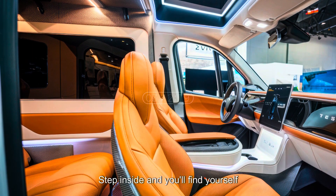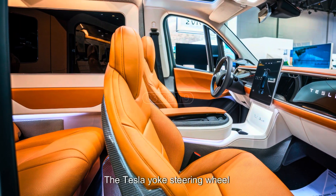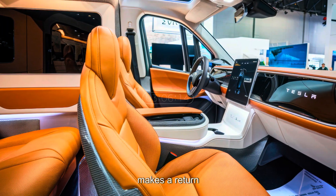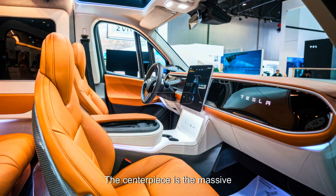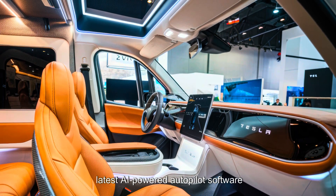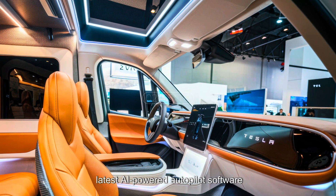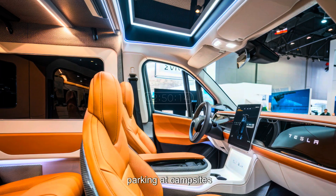Step inside and you'll find yourself in a cockpit straight out of a sci-fi movie. The Tesla Yoke steering wheel makes a return, providing a sleek, futuristic driving experience. The centerpiece is the massive 20-inch touchscreen running Tesla's latest AI-powered Autopilot software, offering full self-driving capabilities on highways and even automated parking at campsites.